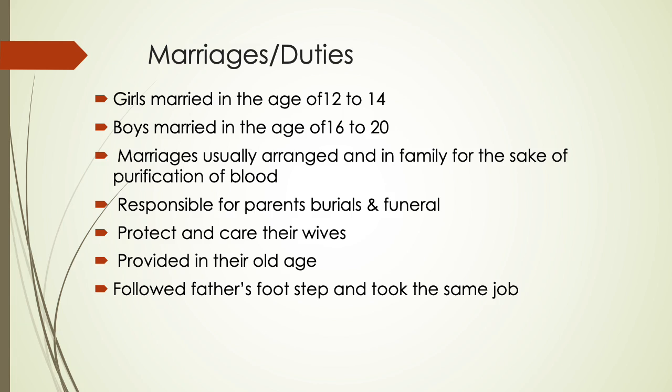Regarding burial and funeral practices: after death, husbands took care of their wives, providing for them in their old age. Boys usually followed in their father's footsteps and took the same job.